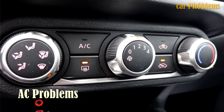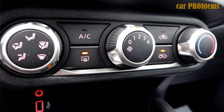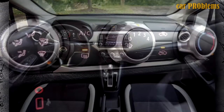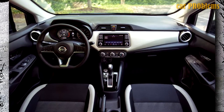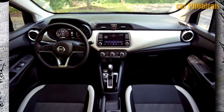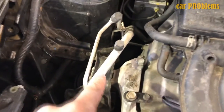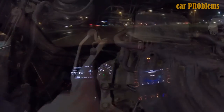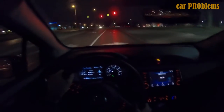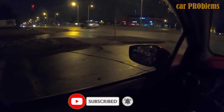AC Problems: A refrigerant leak, a dirty cabin air filter limiting cold air flow, a dirty or clogged AC condenser or evaporator, a failing blower motor, a malfunctioning compressor, or an electrical system flaw are all typical reasons for an air conditioner to stop working properly. An AC that isn't working properly could potentially be due to the blend door actuator. According to RepairPal.com, a refrigerant leak is responsible for 37% of the time when a Versa AC unit fails to blow cold air. It's an electrical fault with the climate control system 21% of the time, and the compressor is responsible for 12% of all compressor failures.